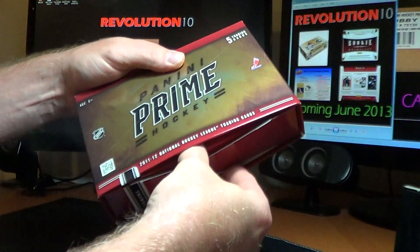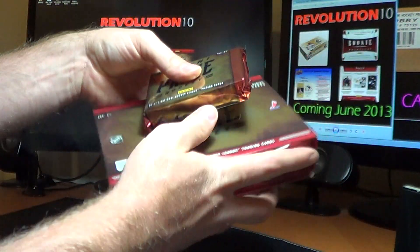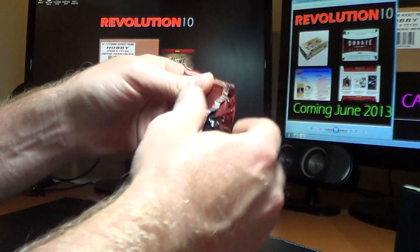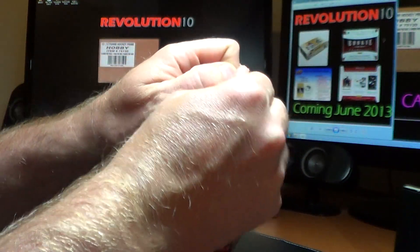Just watching the Bruins-Penguins playoff game and the Bruins look really good. Surprising — I thought the Penguins were going to go all the way.